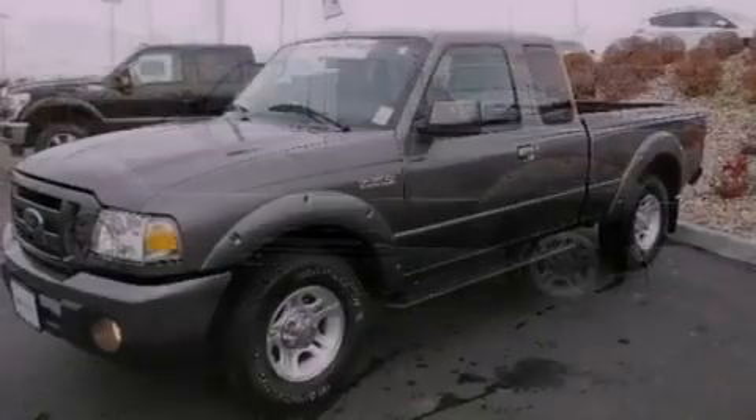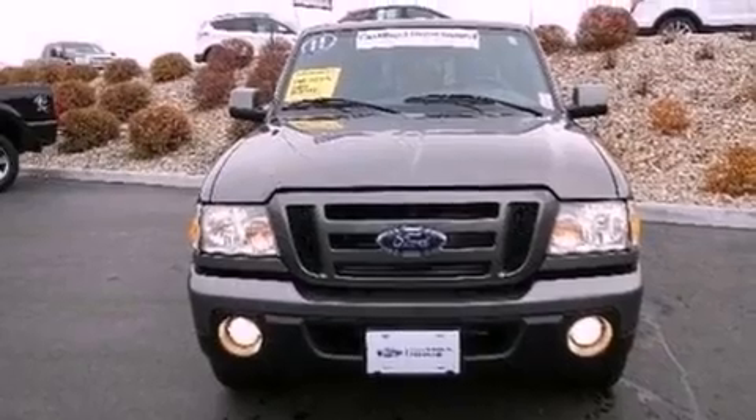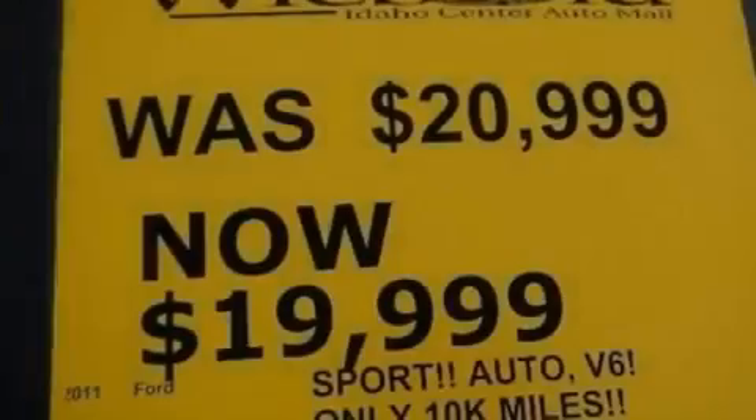The following features are also included: air conditioning, full power accessories, a keyless entry system, a trailer hitch receiver, running boards, and an engine immobilizer theft deterrent system.